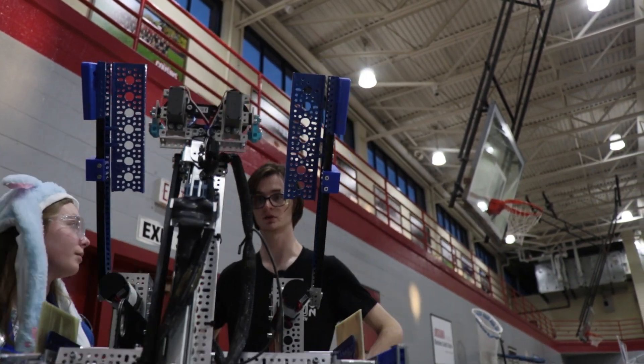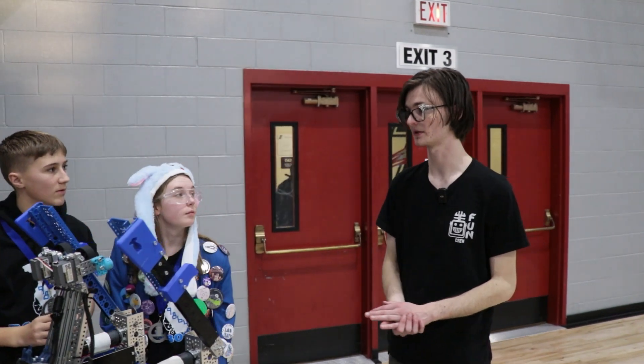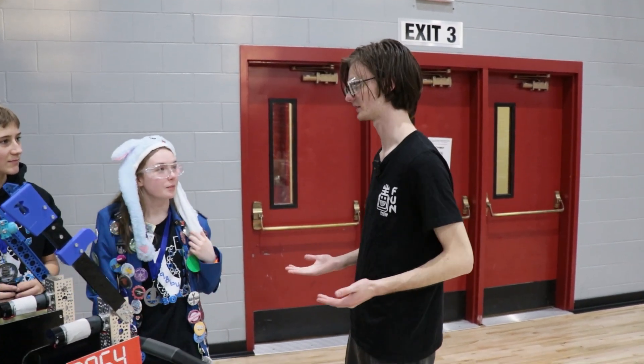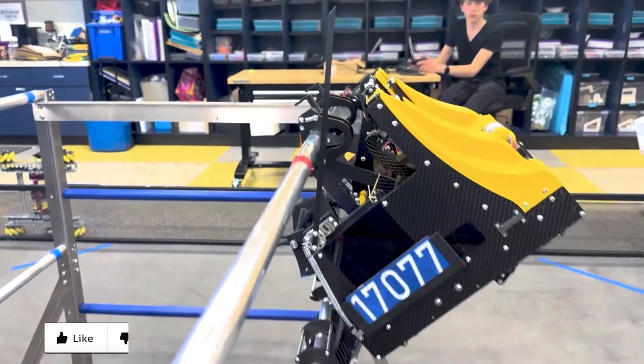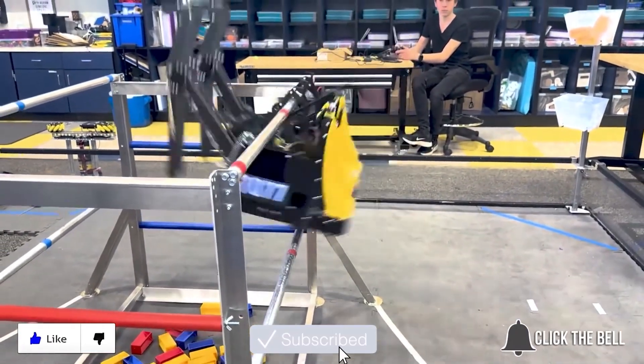That's all really cool. This has been 9864 Jug Rock Robotics. You guys are going to be at Worlds here in Houston coming up. Thank you for showcasing your robot. Thanks for watching — don't forget to like, subscribe, and click the bell to stay up to date on future Fun videos.